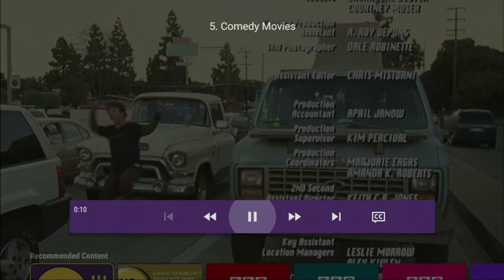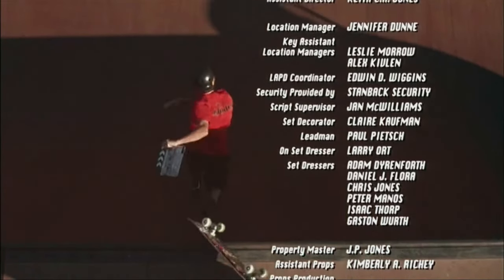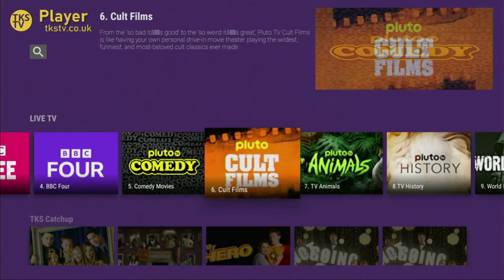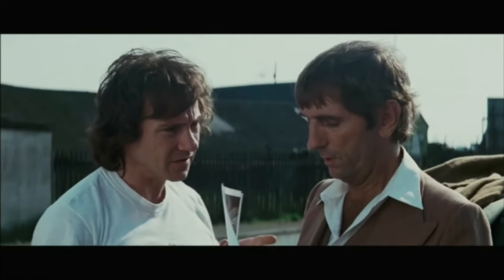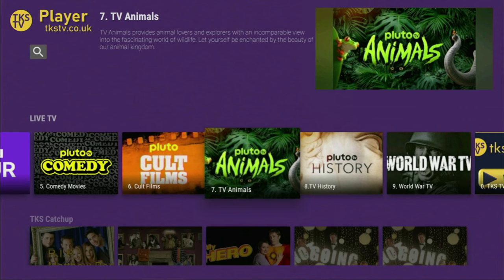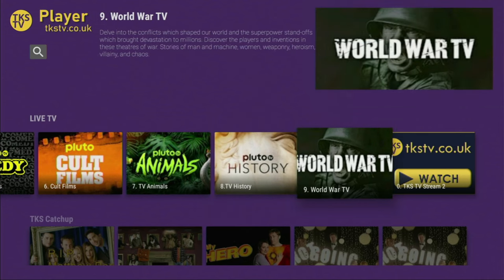Let's wait a bit until it loads — and here it is. It's showing some comedy movies all day around. Then if we go back you'll see also cult movies, which will basically show you the best classic movies. Then you can go to TV Animals, so there will be live TV channels all about animals, also Pluto TV History with historical content, and World War TV where all the content is about wars.